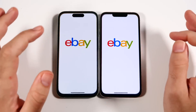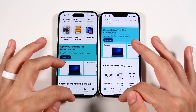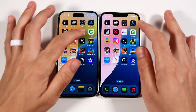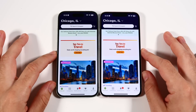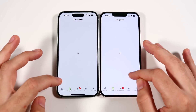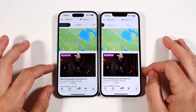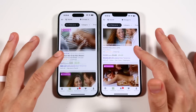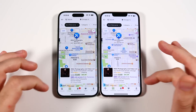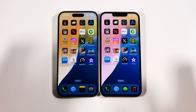Let's head into third-party apps with eBay — faster on the left for the iPhone 15. Into Groupon, which also launches first on the left. Going to categories and then sales — generally pretty nice load times, not a big issue whatsoever. Pretty good performance within Groupon on both devices.